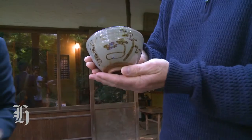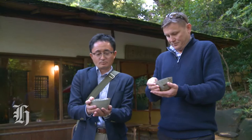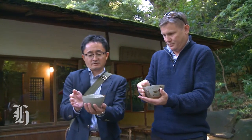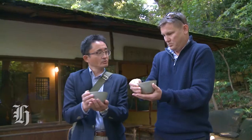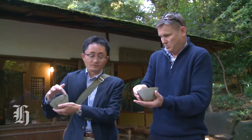Join me and we're going to learn how to drink green tea properly. Now these bowls are actually from the 1964 Tokyo Olympics. You put your cup onto your left hand and your right hand onto the side.